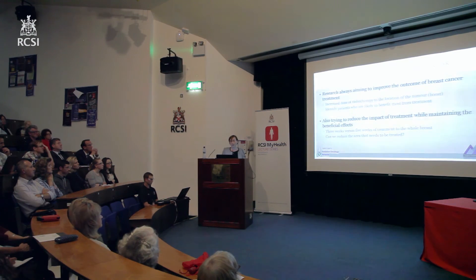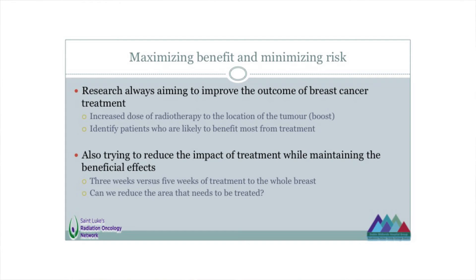Research is constantly aiming at maximising the benefit from these treatments while minimising any associated risk — can we improve the outcome further, and can we deliver that better result with less in the way of side effects? In terms of trying to improve outcome, we've taken part in studies looking at the dose, asking whether an additional boost dose will give a better long-term outcome. These are usually international collaborative studies — as Arnie mentioned, there can be thousands of women in breast cancer studies. We take part regularly in studies run by the major international collaborative research groups, and women in our department have access to those.